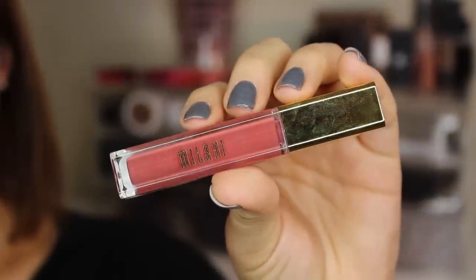Last are the lips — this is a Milani Amore Matte Lip Cream in the shade Beloved. It's what I was wearing when I reviewed these, so you can check out a link in the info bar below. Once you have your lips on, you're done.